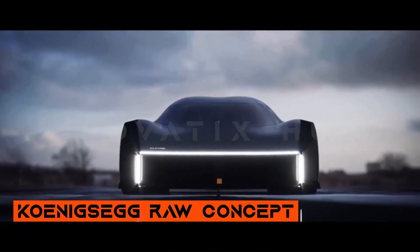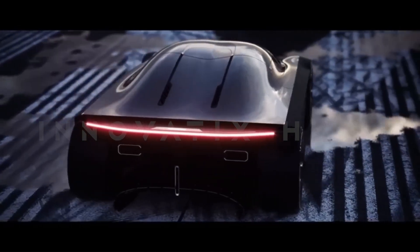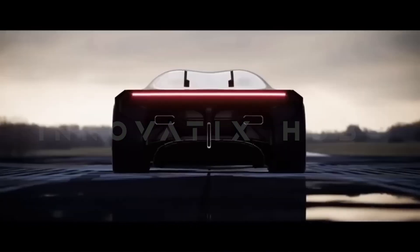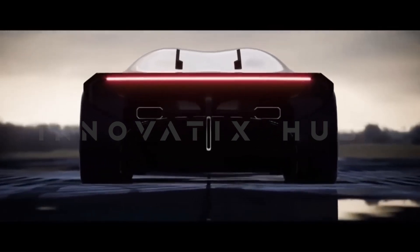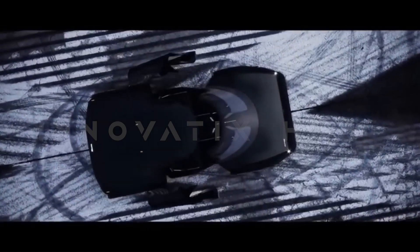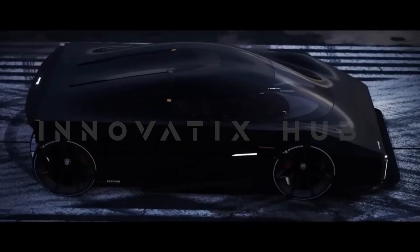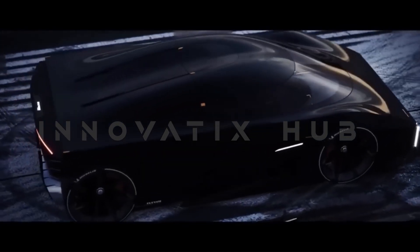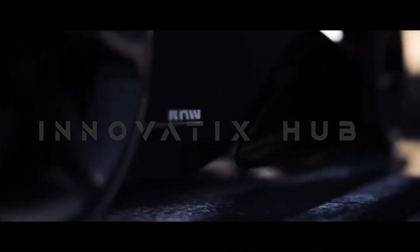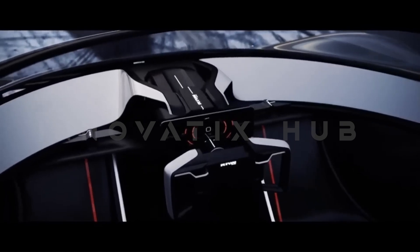Koenigsegg Raw Concept Hypercar Innovation. The Raw concept provides a glimpse into the future of entry-level models for the Swedish hypercar manufacturer. This striking three-seater integrates a carbon-fiber occupant cell with an innovative three-cylinder engine from partner Free Valve, with a weight of only 700 kg and producing 690 brake horsepower. The Raw concept achieves an exceptional power-to-weight ratio. The interior layout resembles the McLaren Speedtail, featuring a central driving position for optimal control and visibility.